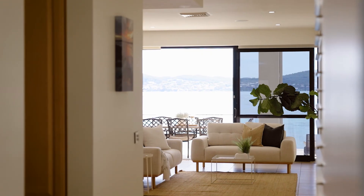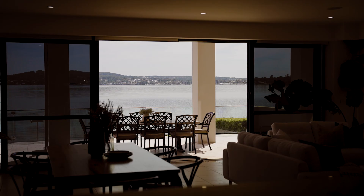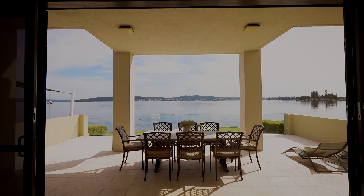Moving through, you arrive at the spacious open plan kitchen, living and dining area, which opens to a tiled entertaining area overlooking beautiful Village Bay and the lake beyond.